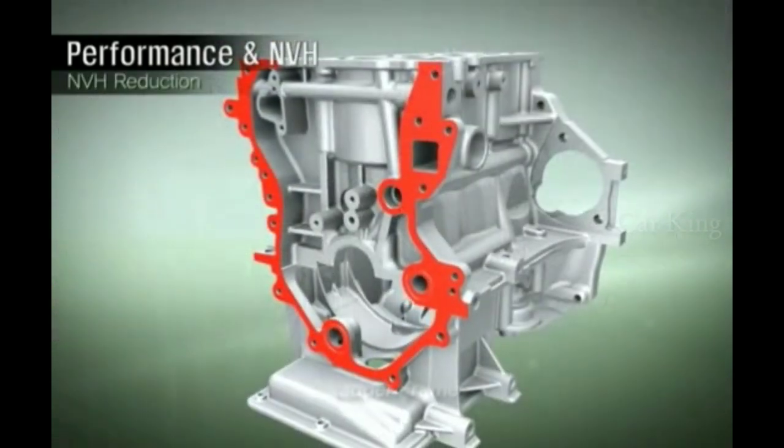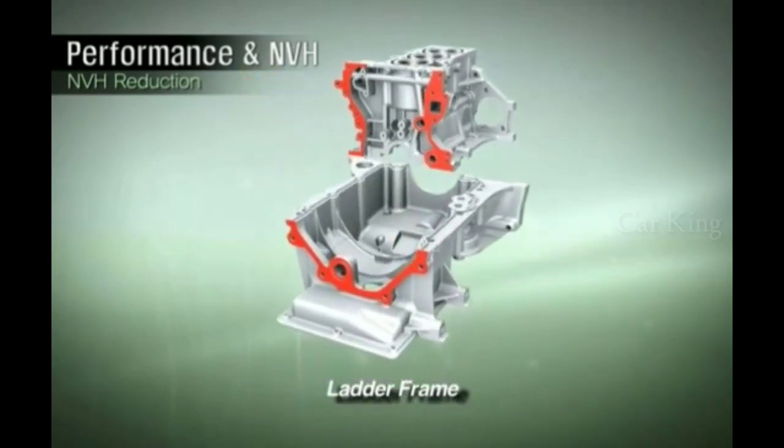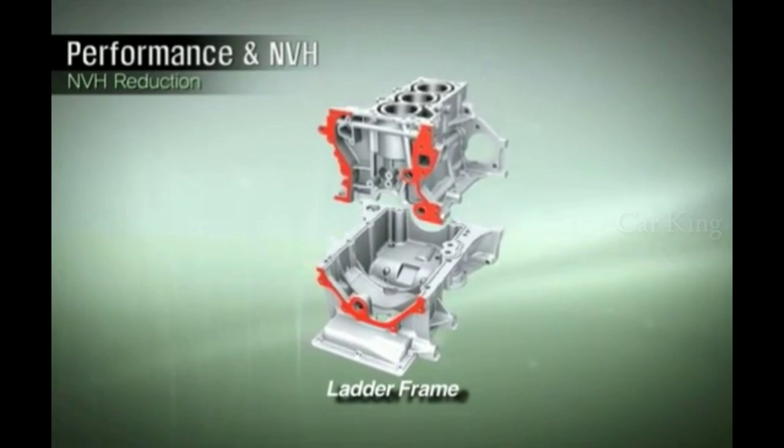The ladder frame used in the KAPA three-cylinder engine dramatically reduces engine noise and vibration, helping improve the engine's NVH characteristics.